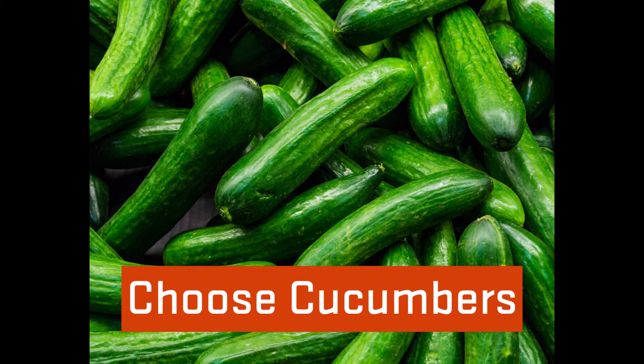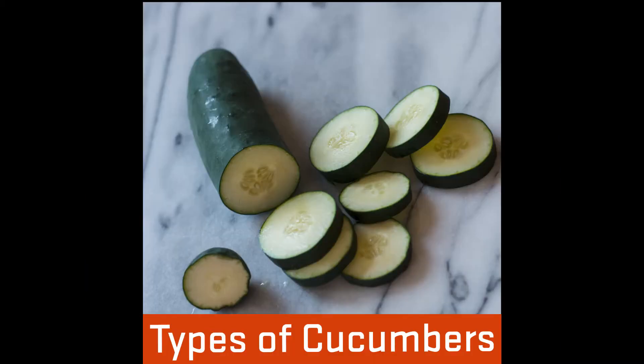There are several types of cucumbers. Slicing cucumbers are the most common found in stores. They are usually 6 to 9 inches long and have a thick skin.